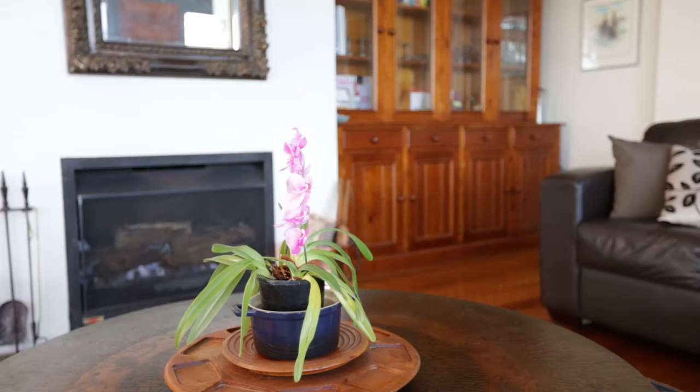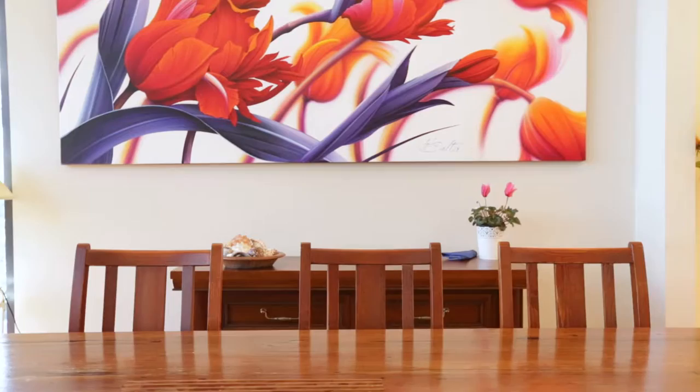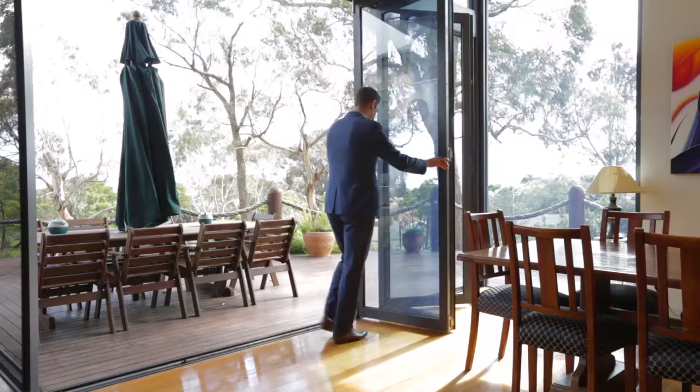The heart of the home is the striking main living and dining area with Tasmanian oak floors, soaring skillion roof, and open fireplace, with full-width stack of doors extending the space out onto the fabulous entertaining deck.